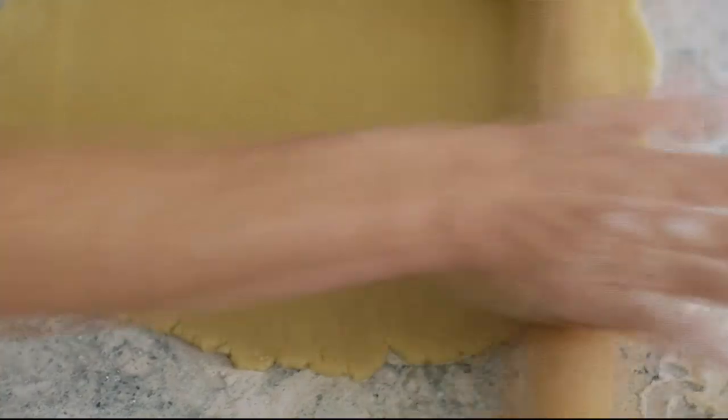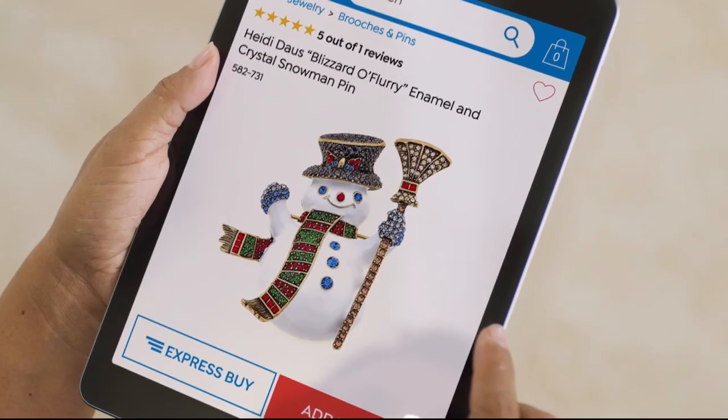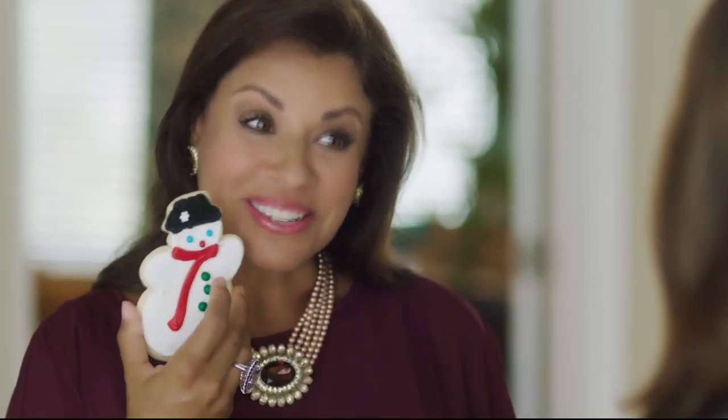How many years have we been making these? Too many to count. And this is for you — you didn't have to do that. I know, I wanted to. Because these never last long.